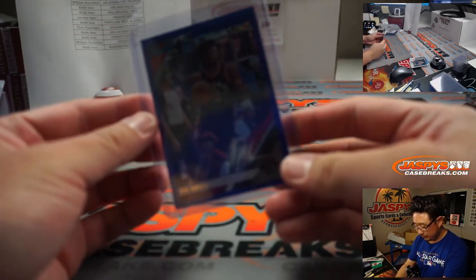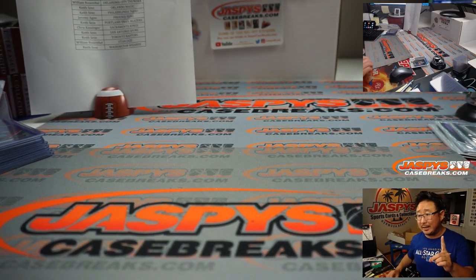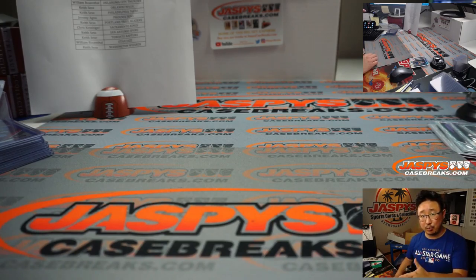And there you have it — another two-box break, ladies and gentlemen. These are a lot of fun. I know it's a little bit pricey, but remember, one spot gets you two teams in this break. I'm Joe, and I'll break more with you next time. Bye-bye.